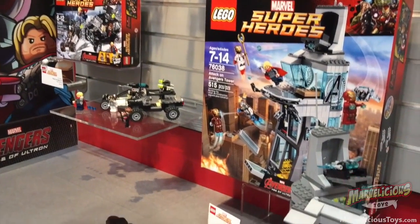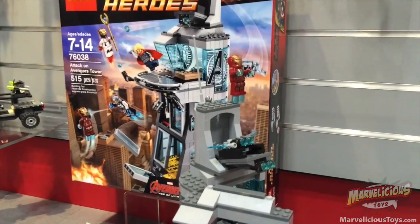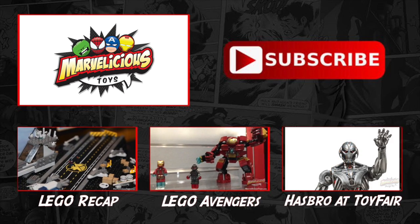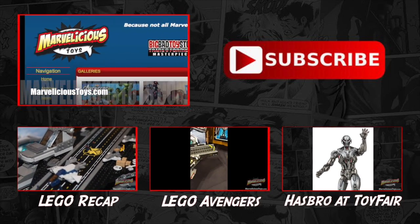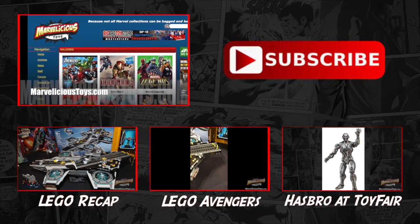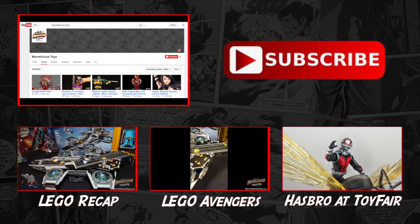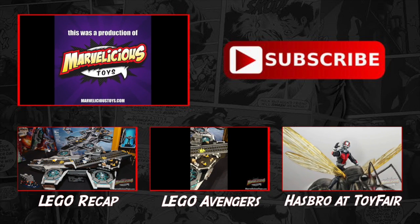Comic-Con minifigure exclusive, possibly. But a real nice showing from them. Thanks for watching this video. You can see full episodes of Marvelicious Toys with more collecting news and reviews at MarveliciousToys.com. We also have thousands of toy and collectible photos in our photo gallery. If you enjoyed this video, please subscribe to our YouTube channel. Until next time, make mine Marvelicious!